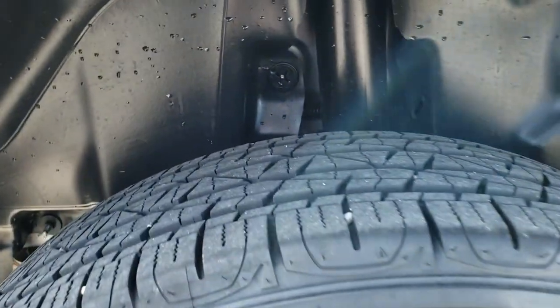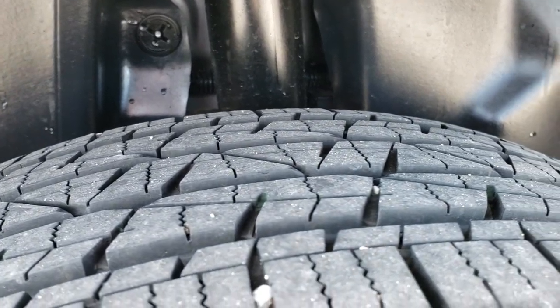The rear rim is in excellent shape — no scuffs or scrapes — and the back tires have just as much tread as the front tires.